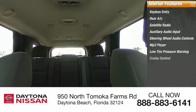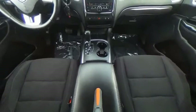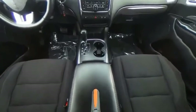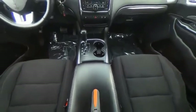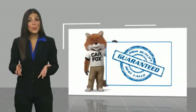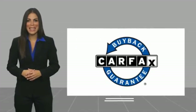Is love at first sight really possible? Let us know when you stop in. This is a one-owner vehicle with a Carfax Vehicle History Report. Be sure to find a complimentary copy of this report online or contact the dealership. This vehicle qualifies for the Carfax Buyback Guarantee.